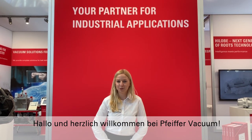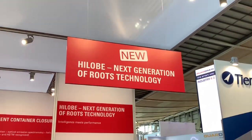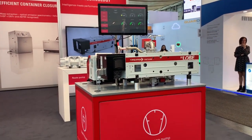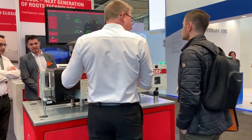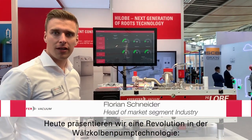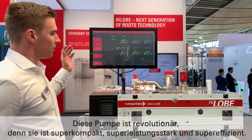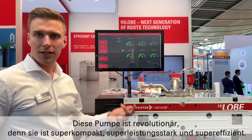Hello and welcome to Pfeiffer Wagen. Today we are presenting the revolution in HOOS technology. We have the HILOP 1000 to 2000 available now for sale. This unit is revolutionary because it's super compact, super powerful, and super efficient.